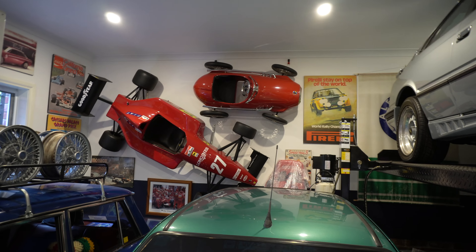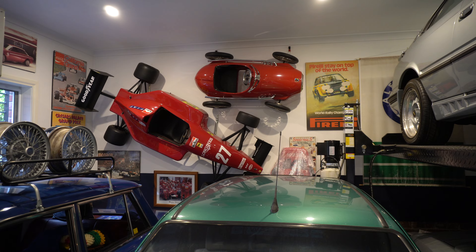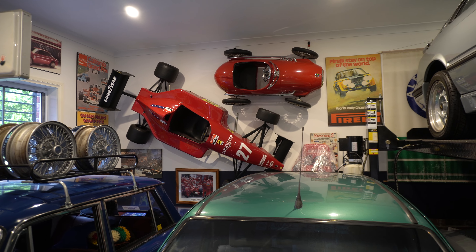He reassured the previous owner that the car would go to a nice family and be looked after. Since buying it he's put it up on display and it hasn't come down. It'll need a bit of recommissioning, but it'll be for him and his wife to drive around. On the back wall — since you can't have a real F1 car, you might as well get a full-size one.